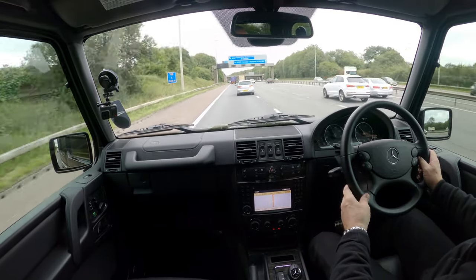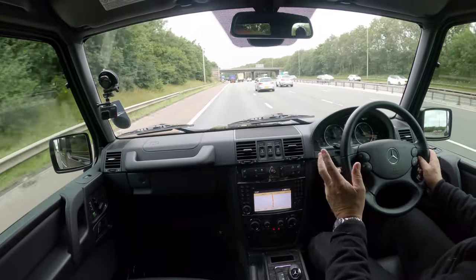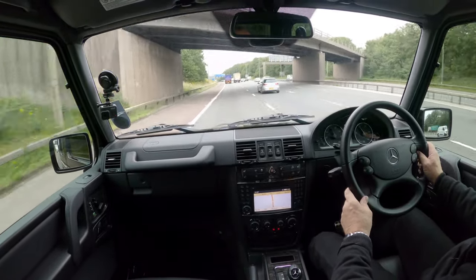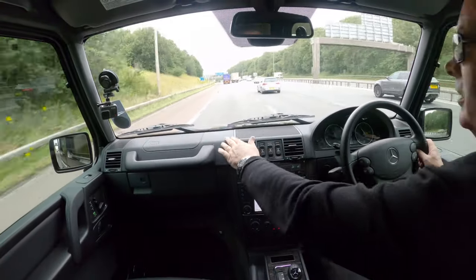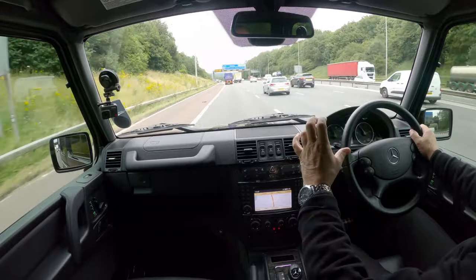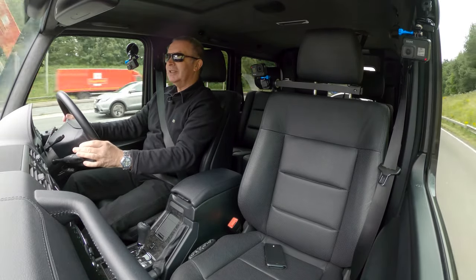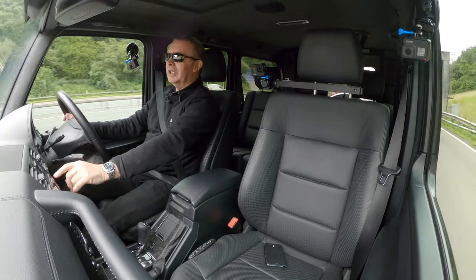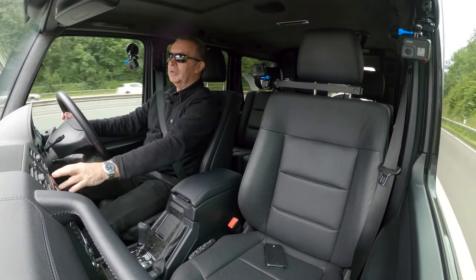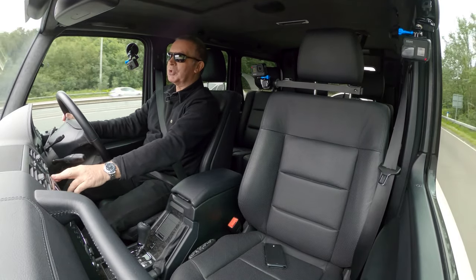I'll show you how to set the sat nav and how to pair a mobile at the end of this drive. The leather-covered dash — I can imagine that being like a half-inch steel plate underneath. Heated seats and cooled seats — the two buttons, top one heated, bottom one cooled. I could really, really get used to driving this.